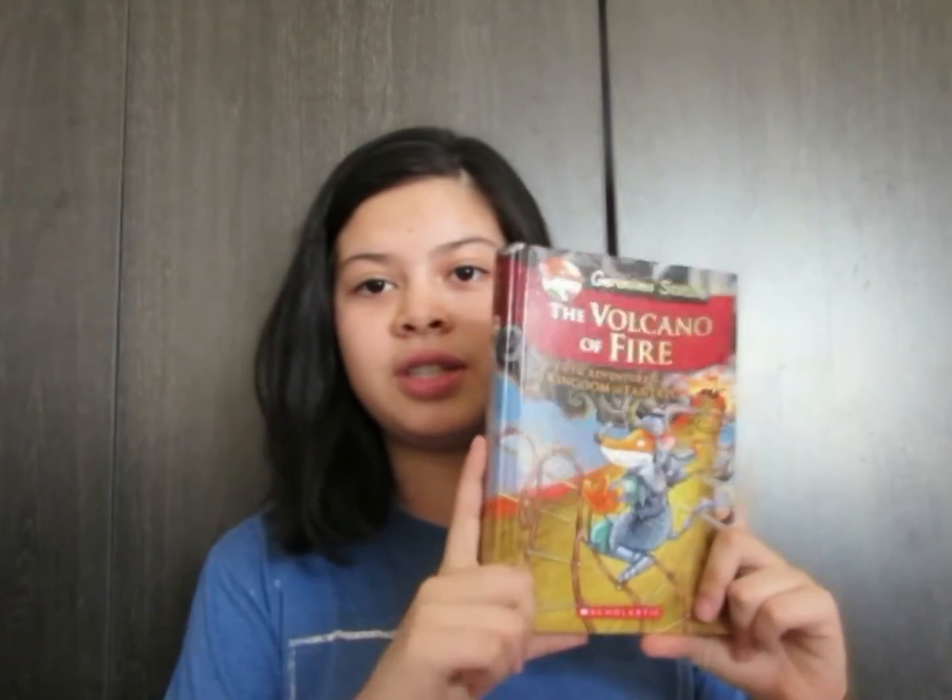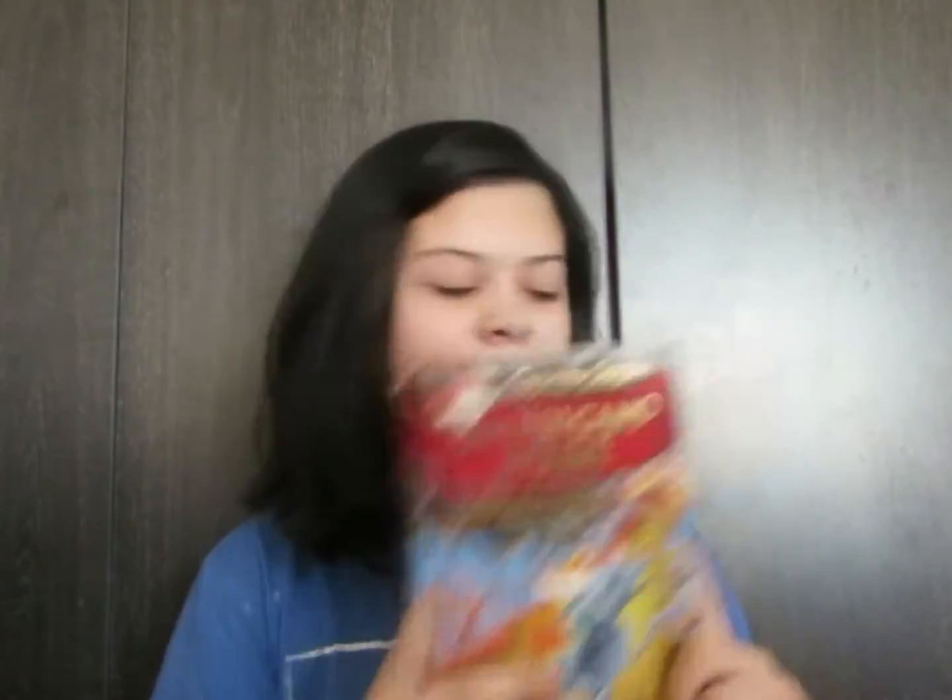Thea Stilton has a brother, and the brother has his own adventures — his own books with this type of cover, and his own special edition series called the Kingdom of Fantasy. Of the special edition, I only have three: the first one, the fifth, and the ninth. If you have a little girl, the Thea Stilton ones are perfect. If you have a little boy, the Geronimo Stilton ones are another perfect choice. And of course, girls can read Geronimo Stilton and boys can read Thea Stilton as well — it's perfect because they're brother and sister.